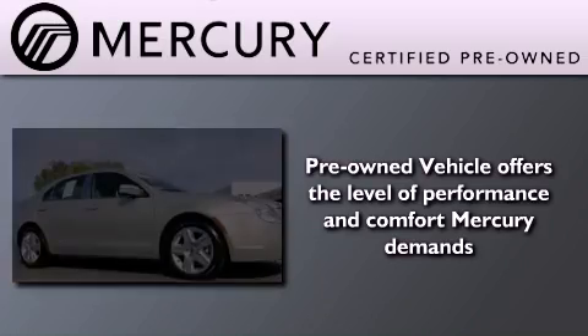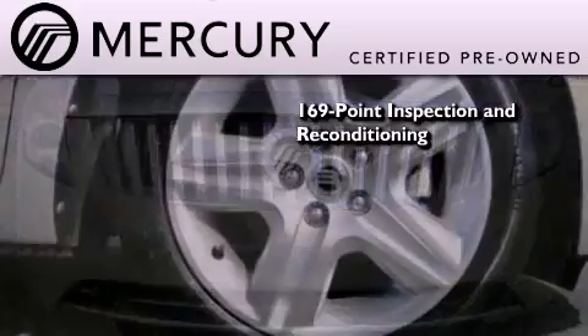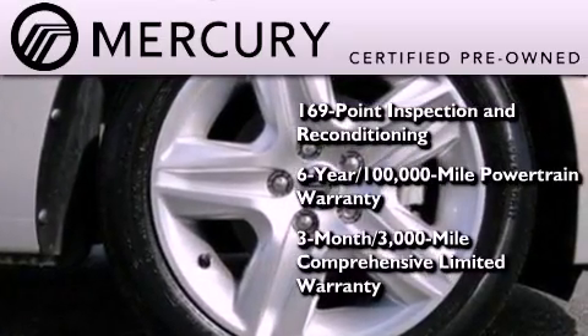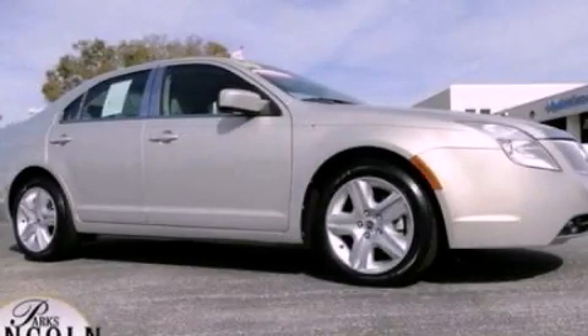The Mercury certification includes a 169-point inspection and reconditioning process and a three-month, 3,000-mile comprehensive limited warranty. We invite you to contact us today to learn more about this vehicle.